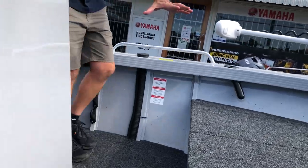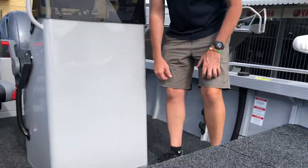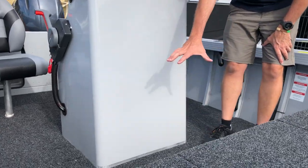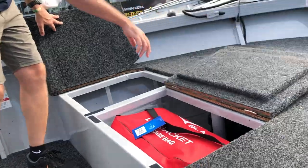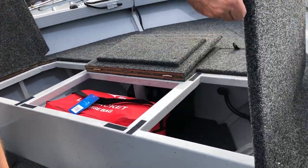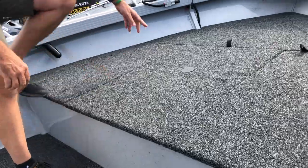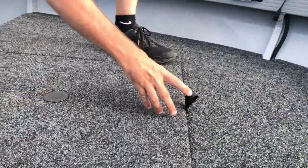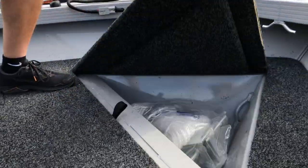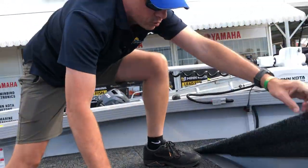It continues on with the same front deck — plenty of room in here to put an esky of around the 40 litre size. You've also got all your traditional underfloor storage hatches that the Territory offers. That also includes the electric motor battery storage and the anchor well storage, which drains all dirt and mud to the external part of the boat, not internal.